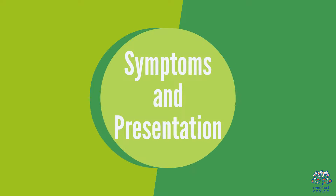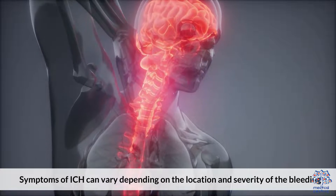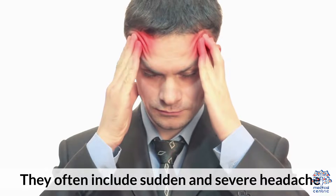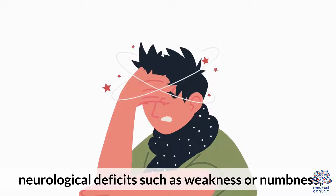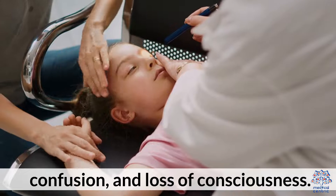2. Symptoms and Presentation. Symptoms of ICH can vary depending on the location and severity of the bleeding. They often include sudden and severe headache, nausea, vomiting, neurological deficits such as weakness or numbness, confusion, and loss of consciousness.